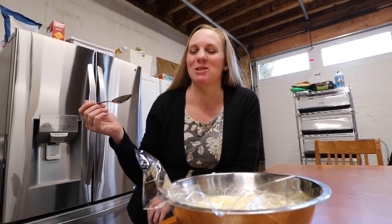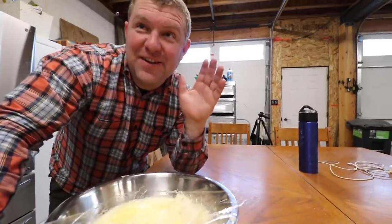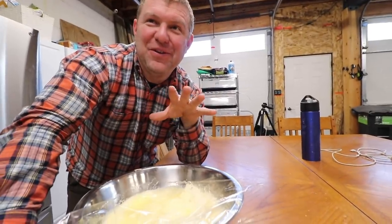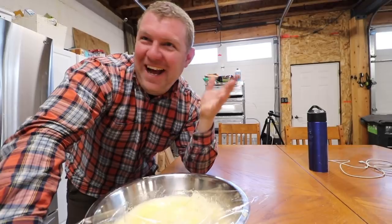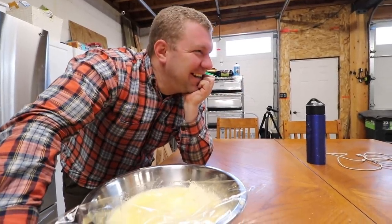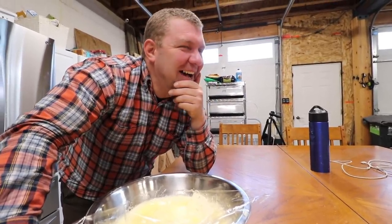Is it good? You should try some. Oh yeah. Seriously, I don't think I'm the only person on the planet who had no idea that this is what custard was. I don't think anyone really knows. We all know we like it, but no one really knows exactly what it's made of.